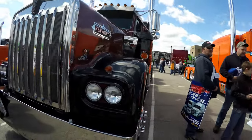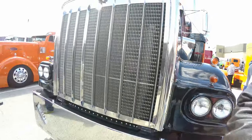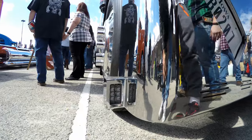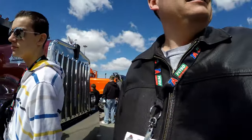There is a Kenworth right here — you guys see that? Man, that's just some crazy looking truck. Look at that, guys — that's a single light right there. He's from Iowa.